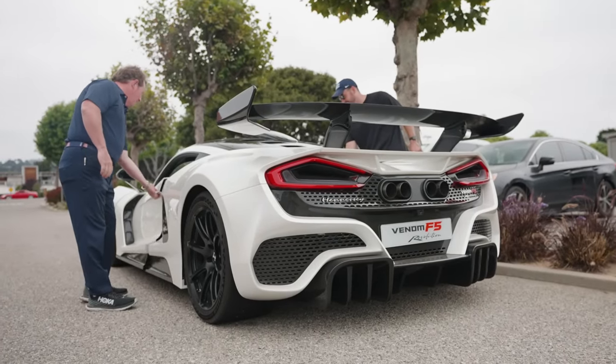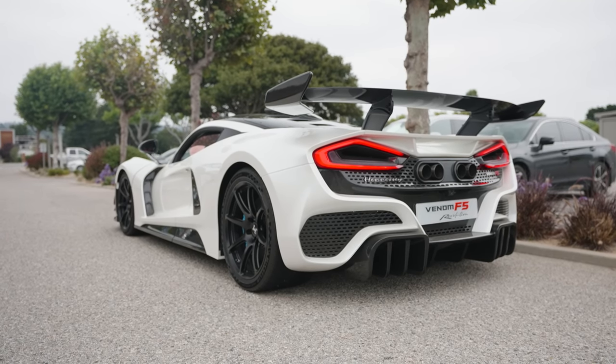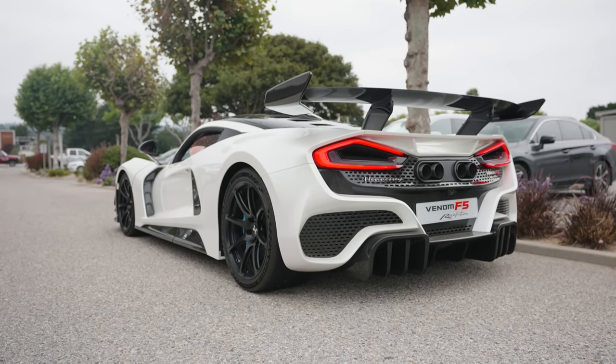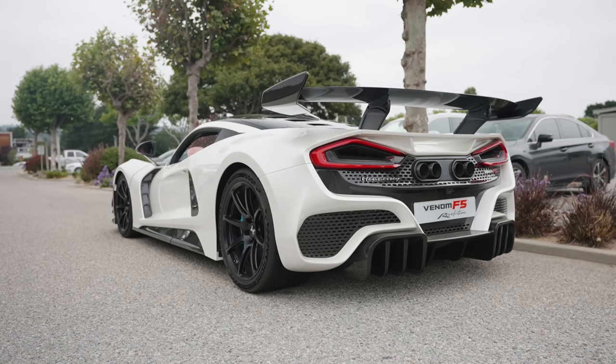Never even sat in one of these things. This super race-inspired steering wheel... Oh man, that sounds amazing. No hybrid drive systems needed in this thing. You said 1,817 horsepower — pure American muscle.